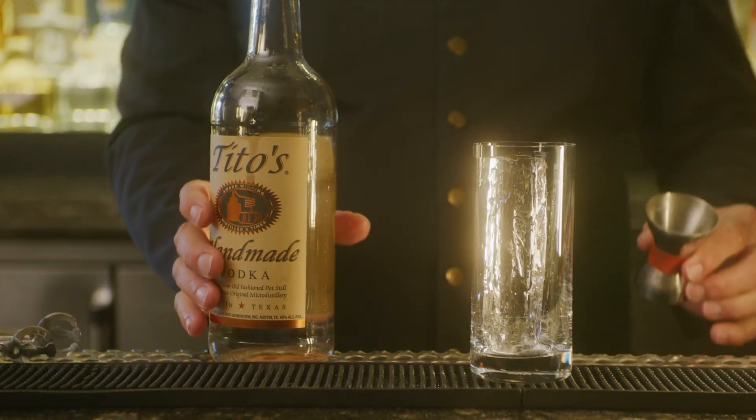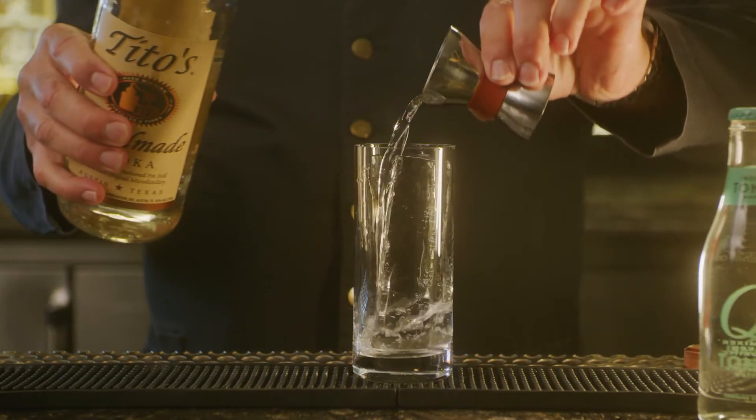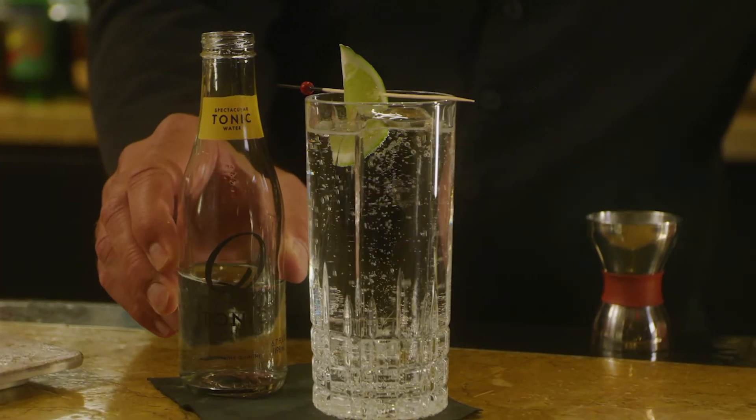Premium spirits are a must. Today we're going to use Tito's Vodka — my good friend Tito, from Austin, Texas. And as always, we serve the bottle on the side. Club service.